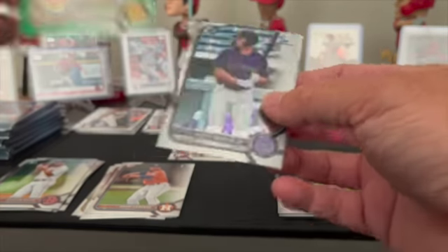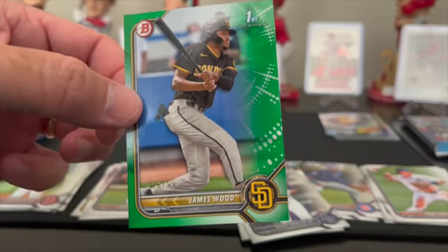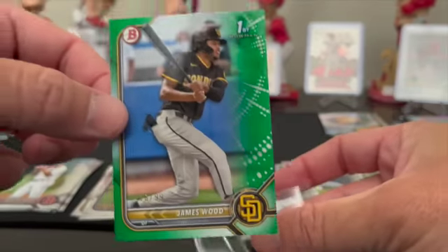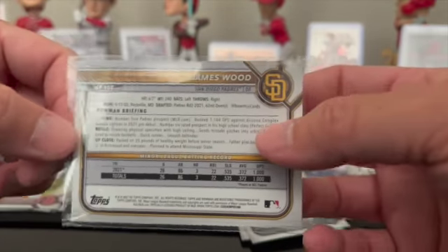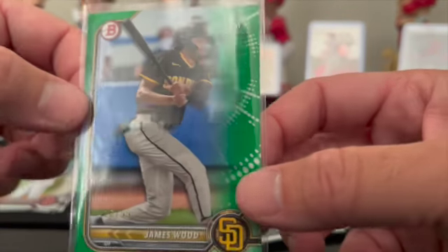Oh, and we got a hit — James Wood, one of the top three prospects, numbered out of 99! It'd be nice if it was a chrome but we'll take a paper out of 99 for one of the top three prospects in Bowman this year. James Wood, numbered 16 out of 99. Nice.